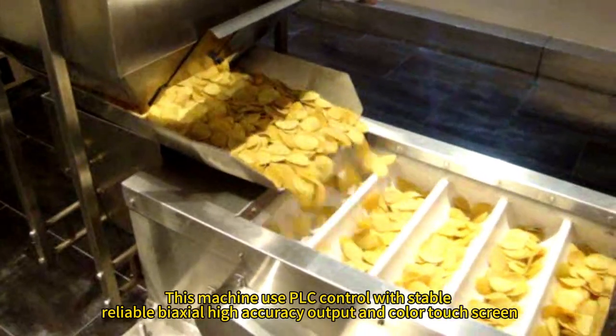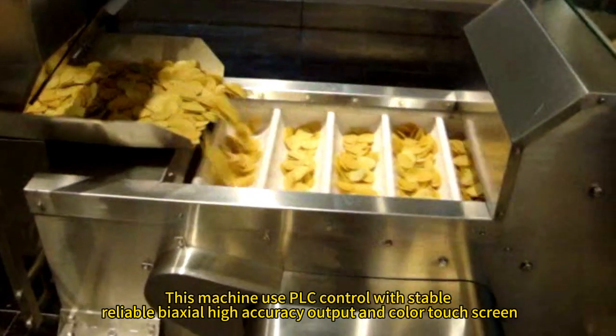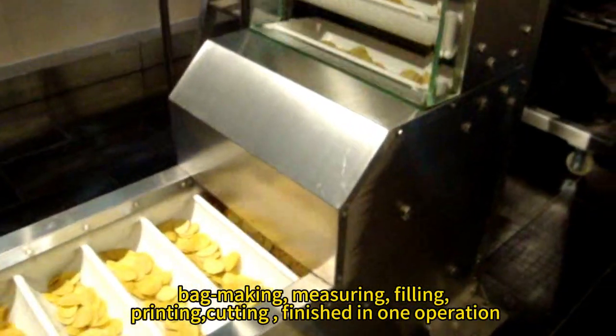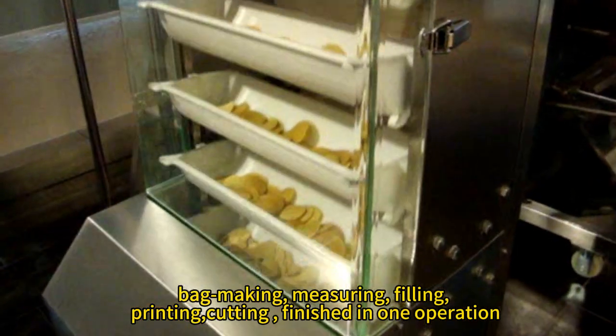This machine uses PLC control with stable, reliable, high accuracy output and color touch screen. Back making, measuring, filling, printing, cutting, finished in one operation.